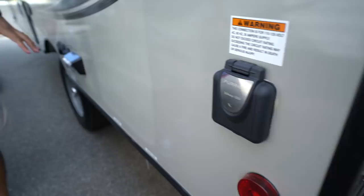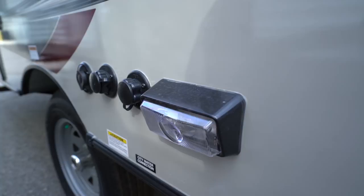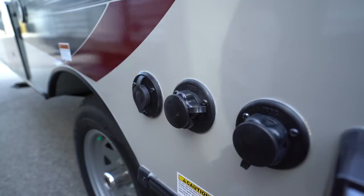On the off-door side is your 30-amp detachable power cord — plug it right in. There's also a light here, which is really handy if you're hooking up or disconnecting at night. I showed you where your fresh water fill is, but if you have city water, that hooks up right over here — not to be confused with the one next door, which is your black tank flush.